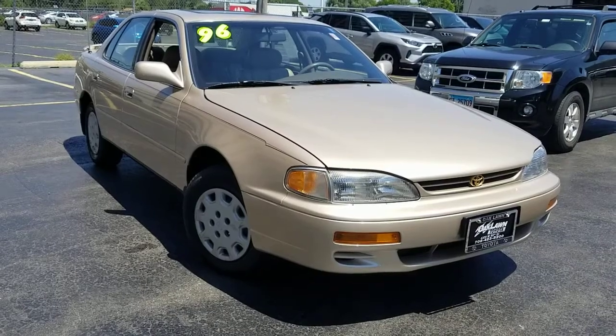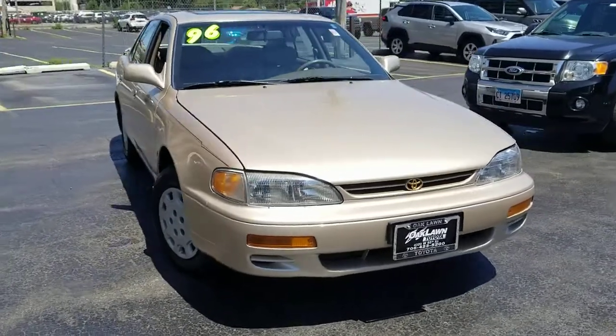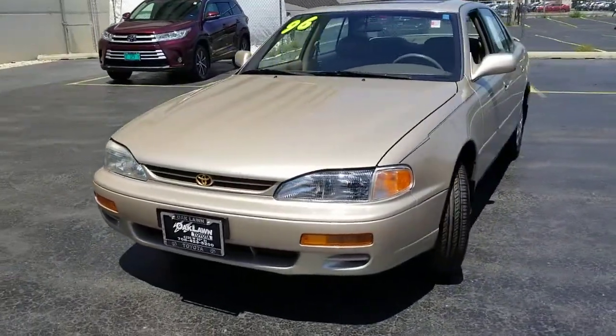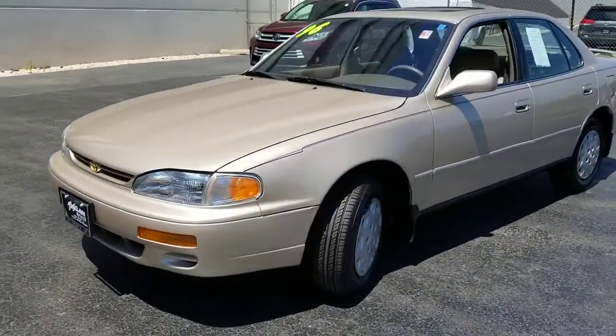Can you see yourself in the 1996 Toyota Camry? With less than 120,000 miles on the odometer, this vehicle provides excellent value.